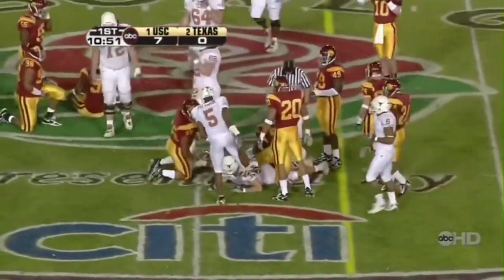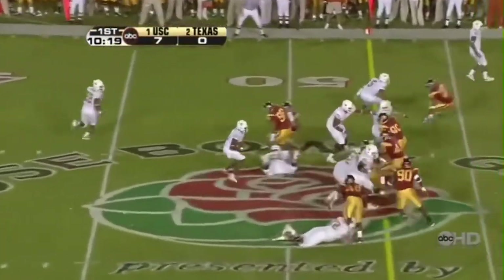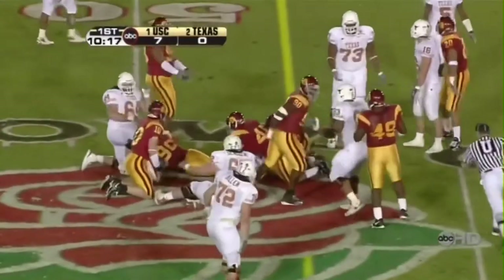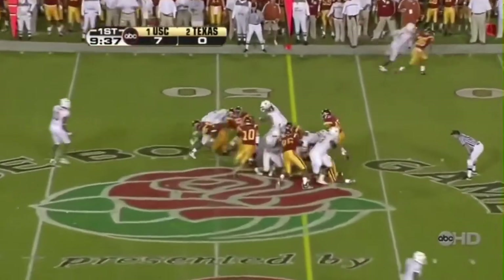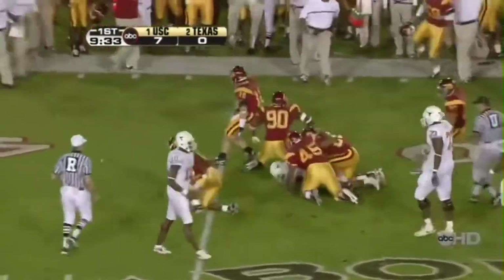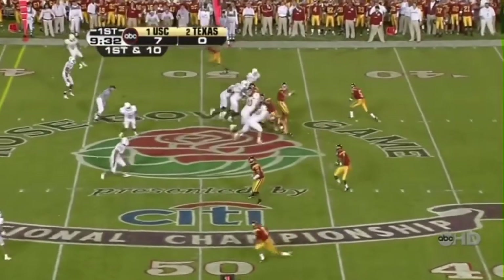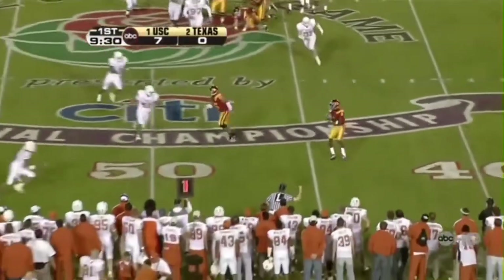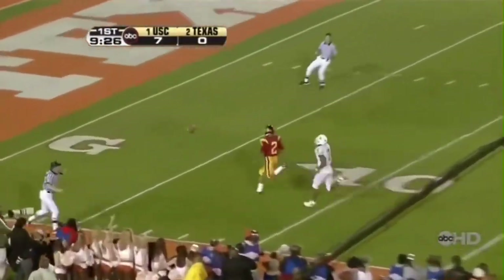With Selvin Young carrying the ball again. Young with it, turns it back up into the middle and dives for the first down. Hands the ball to Young and he didn't get it — Trojans tie him up and roll him back. They throw it sideways to him, he's gonna throw it downfield. Throws it to Steve Smith — it's too long. Smith had separated.